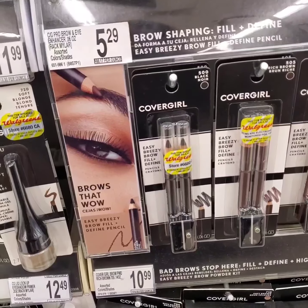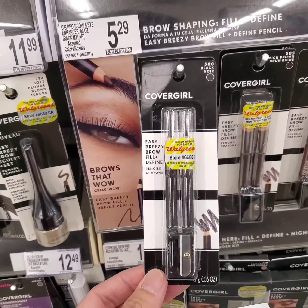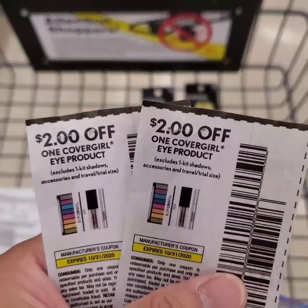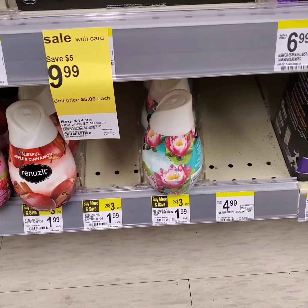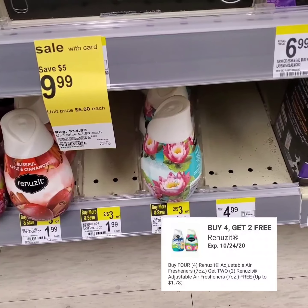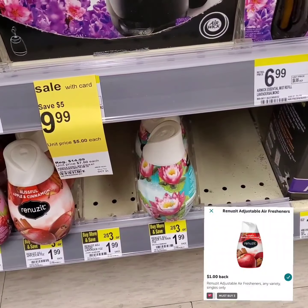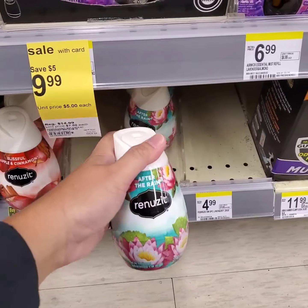Covergirl Cosmetics are on sale buy one, get one 50% off. I'll take two of these twin brow pencils and use two paper coupons for the Covergirl eye makeup. Then Renuzit Air Freshener is on sale for $0.89, and when you purchase four, you get two for free. There's also a $1 Ibotta rebate when you purchase three. I'll get six of these.